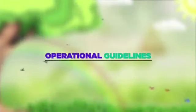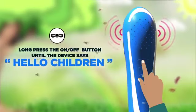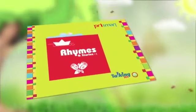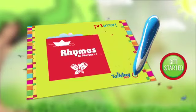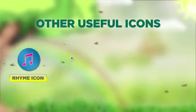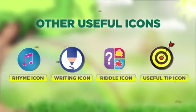Operational guidelines: long press the on/off button until the device says 'Hello children.' On the talking book's cover page, tap the 'Get Started' button with the pen's tip. The pen will read the name of the book and is ready to read further. Other useful icons include the rhyme icon, writing icon, riddle icon, and useful tip icon.